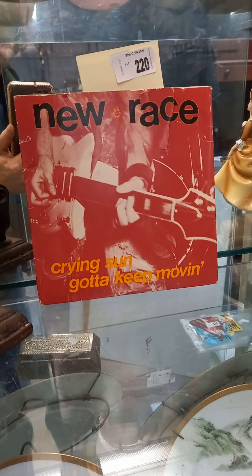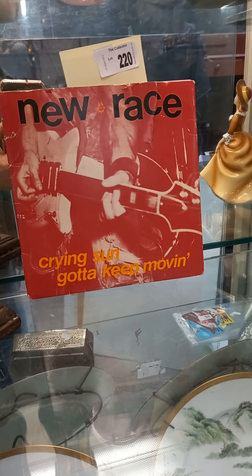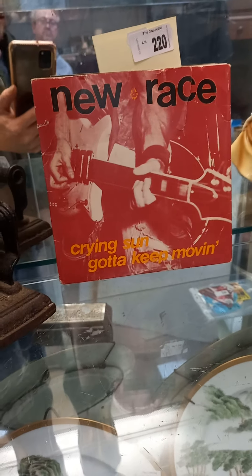This is pretty cool — the New Race 45 single. Australian sort of early punk surf rock, made up from a band called Radio Birdman. That's a little Radio Birdman symbol in the middle. Got a tear in the cover you can see, but it has got the original six fold poster inside.